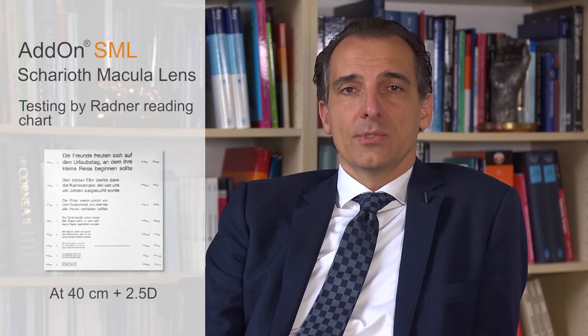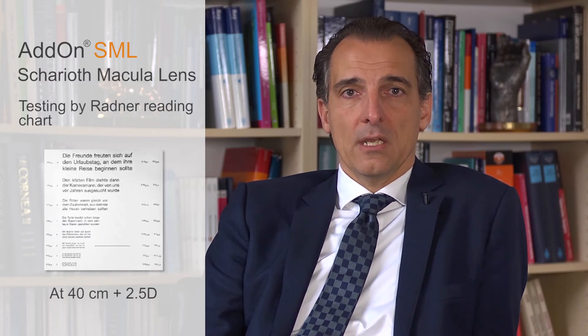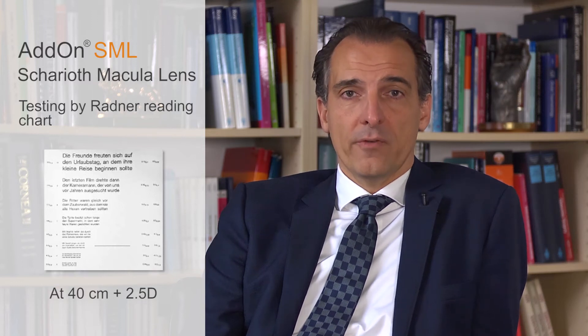This magnification should be sufficient for patients with vision between 0.1 and 0.3 to reach reading vision. To test patients prior to implantation and to find good candidates for the macular lens, we make a very simple test. We use a testing frame, put an addition of 2.5 diopters, and ask the patient to read at 40 cm. Then we add 3.5 diopters — making a total of 6 diopters — and ask them to read at 15 cm.